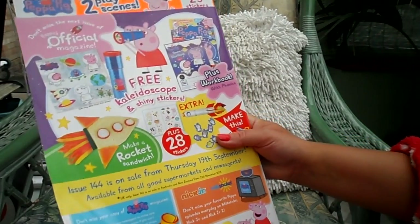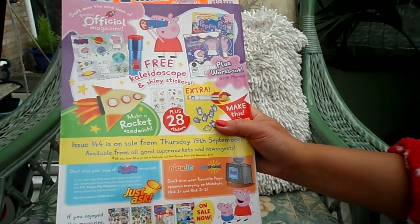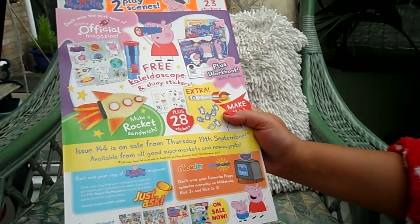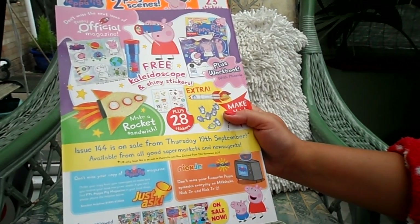In the next issue you can make rocket sandwiches — that sounds fantastic fun. On the back it tells you all the different things coming in the next magazine. That will be issue 144, on sale from Thursday the 19th of September.